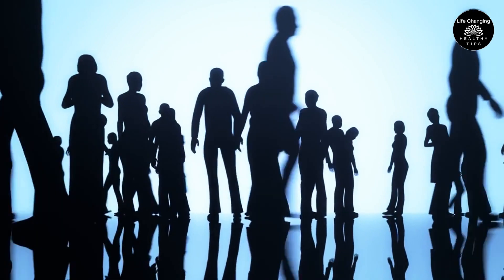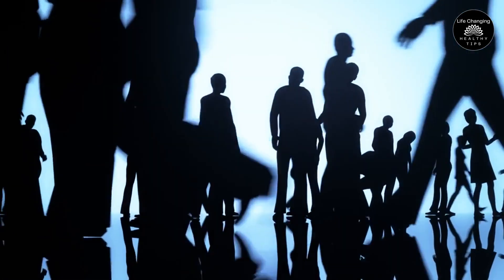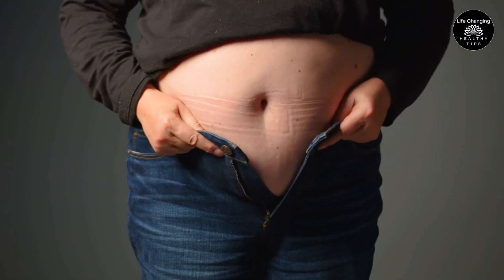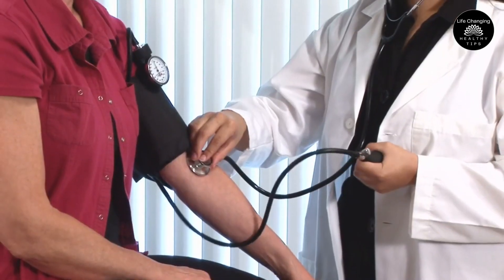Fatty liver disease, also known as hepatic steatosis, affects a significant portion of adults in the U.S., with over 40% being impacted. This condition can lead to various health issues over time, including weight gain, high cholesterol levels, high blood pressure, and heart problems.